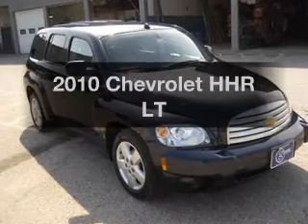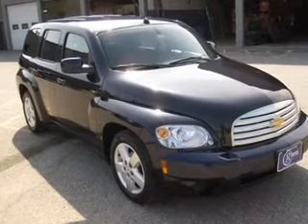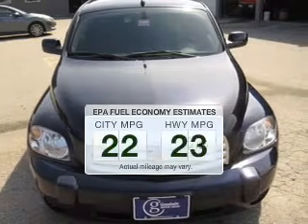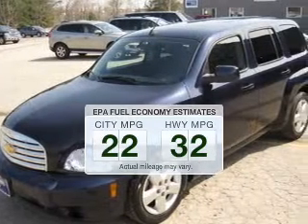Presenting the 2010 Chevrolet HHR. Travel the roads in style and comfort in this great vehicle. In the city or on the highway, you'll spend less time at the pump with this fuel-efficient vehicle.